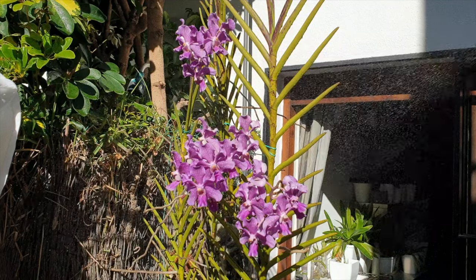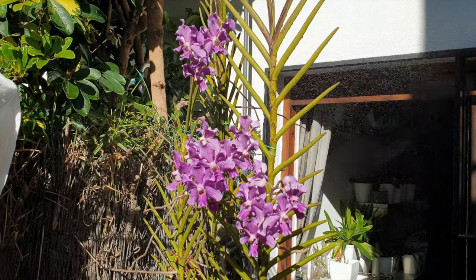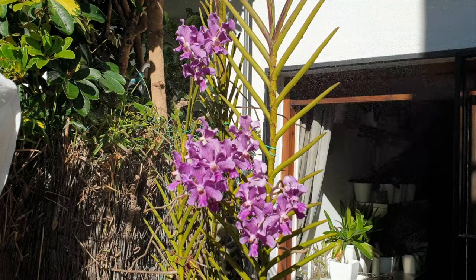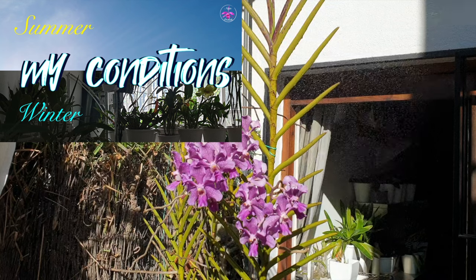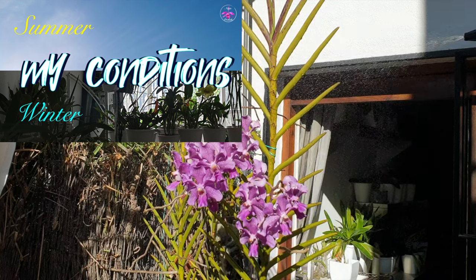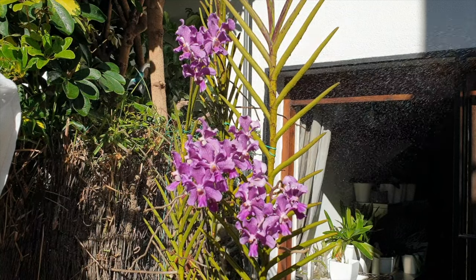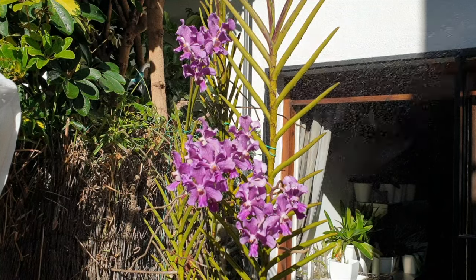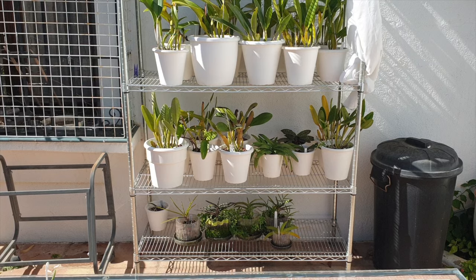Just to add why I rarely get Botrytis — I grow my orchids in a climate that usually averages 30% humidity all year round. While the summer of 2023 was an exception with consistent humidity of 75% and up for three months straight, that is the first time and maybe the last time for a long time. I consider my environment dry with a lot of airflow because I get to have my orchids outside for the most part. This kind of climate is hostile for Botrytis.